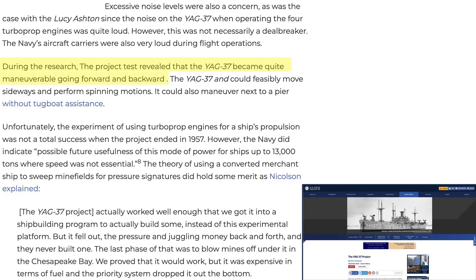The only shining spot of the project was its maneuverability. The ship could maneuver in any direction including sideways and could spin. It could dock itself without tug assistance. The project was not successful in meeting expectations and was canceled in 1957. However, using converted Liberty ships for pressure mine sweeping did move forward, with the program's merits pressing to a next phase where additional ships were ordered, but it was ultimately canceled due to budget issues.